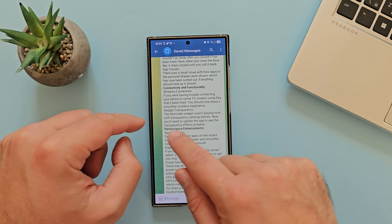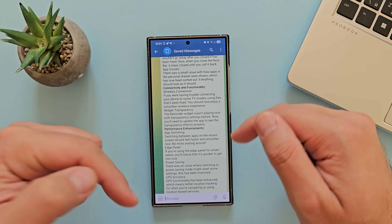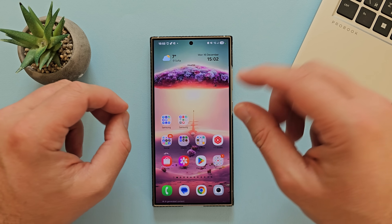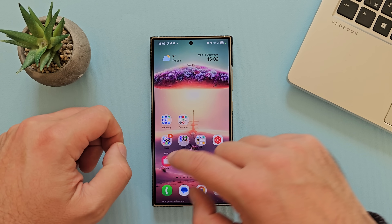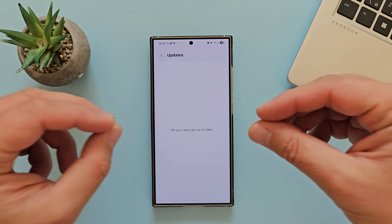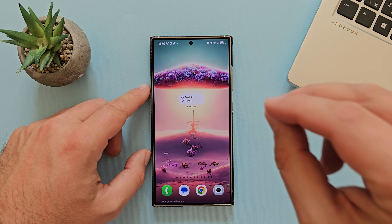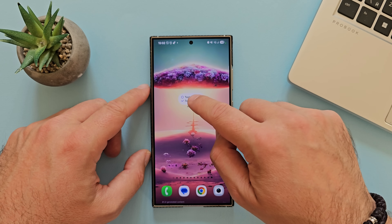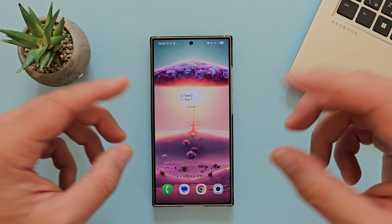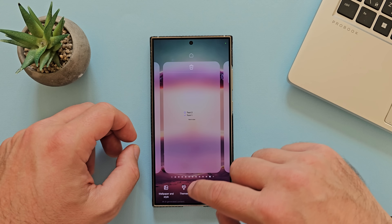Now, widgets transparency. The reminder widget wasn't playing nice with transparent settings before. Now you need to update the app to see the transparency effect properly. After firmware or system updates, just go to the store, click on menu and hit update, because a lot of Samsung stock applications have updates. Let's test this — this is my reminder widget. I'll click settings, select background, save it, and apparently it works flawlessly, which wasn't the case before.